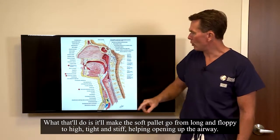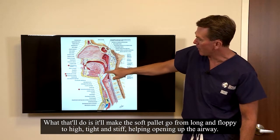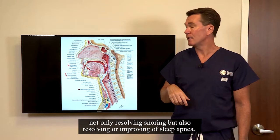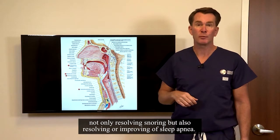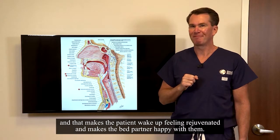What that does is it makes the soft palate go from long and floppy to high, tight and stiff, helping open up the airway. The combination of these two things together does a beautiful job in most cases, not only of resolving snoring, but also of resolving or improving obstructive sleep apnea. And that makes the patient wake up feeling rejuvenated and makes the bed partner happy with them.